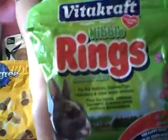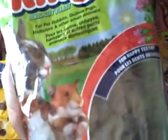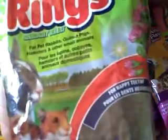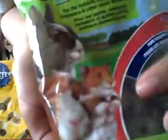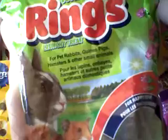Then I have the Vitacraft Nibble Rings. These are for rabbits, guinea pigs, hamsters, and other small animals. What I really like about this is if your hamster doesn't like to chew on wood chews or mineral chews but likes treats better, you can give those to them because it'll help gnaw down their teeth — as it says right there, for happy teeth. This is what the back looks like.